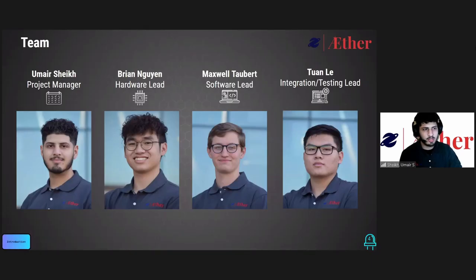I'm Umair Ashik, the project manager. I'm Brian Nguyen, the hardware lead. I'm Maxwell Talbert, the software lead. And I'm the Tornley integration and testing lead.